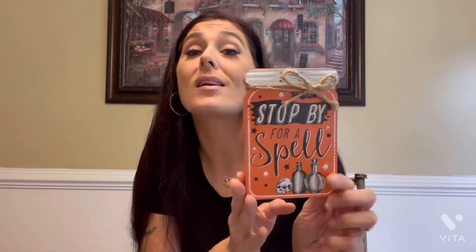These are just the stinking cutest — if you saw my reel you saw this. I took some pictures and put that reel together before the video so you guys could see. It's just a little tabletop decoration and it says 'Stop By For a Spell.' They were really leaning into what seemed to be a Sanderson sisters — you know, Hocus Pocus — theme, with spells and 'I'll put a spell on you' and stuff like that.